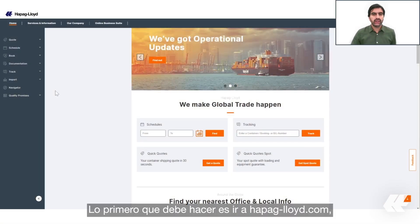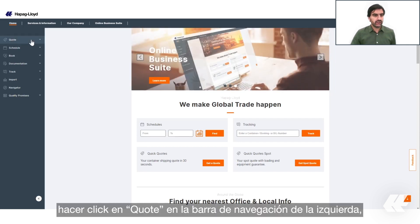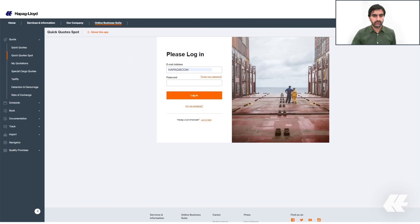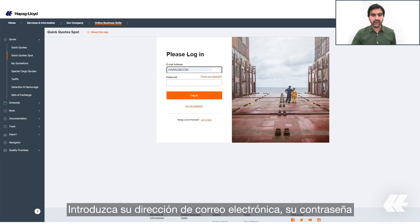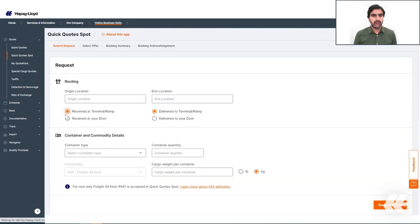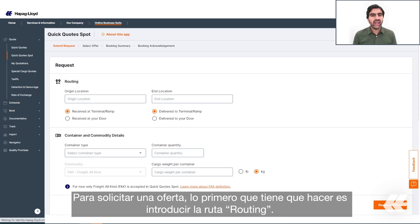The first thing you need to do is go to hapag-lloyd.com, click on 'Quote' in the left-hand navigation bar, and then click on Quick Quote Spot. Enter your email address and your password, then log in.